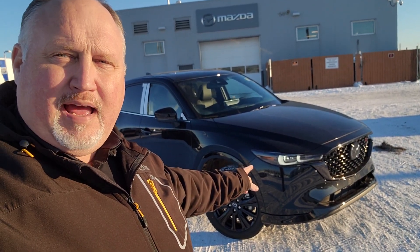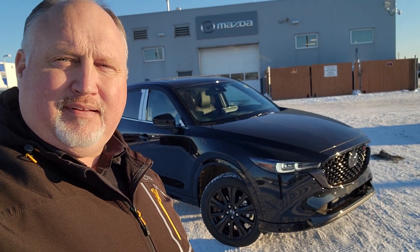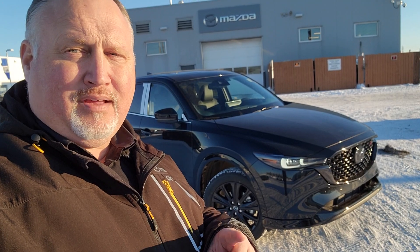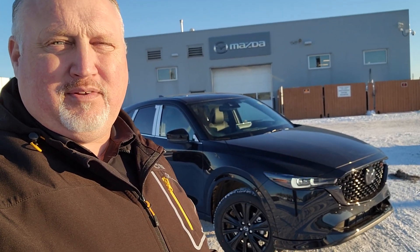Here it is — the beautiful and spectacular Jet Black Metallic 2023 Mazda CX-5 Sport Design with the Turbo. That gives you 227 horsepower with 320 pound-feet of torque with regular gas, 250 horsepower if you're using premium, but that's only really if you're towing something, so you don't have to worry about that. Just use regular gas and save yourself some coin.